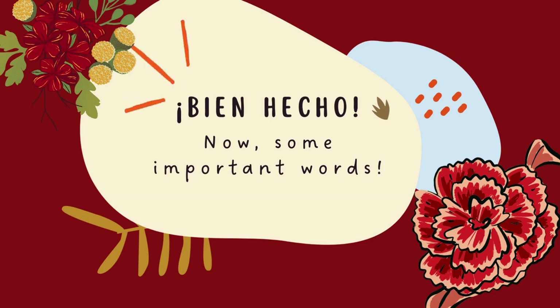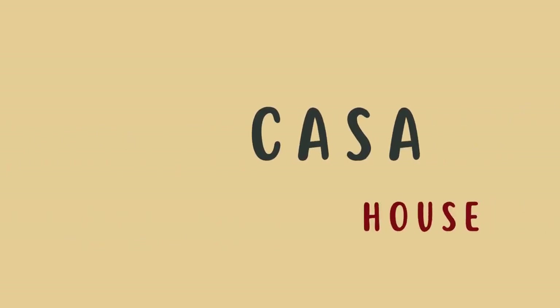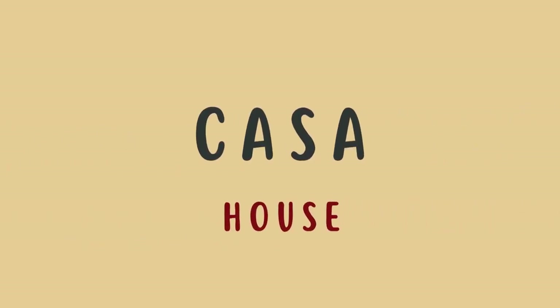Bien hecho. Ahora, algunas palabras importantes. Familia — family. Casa — house.